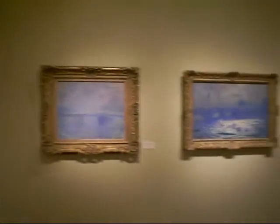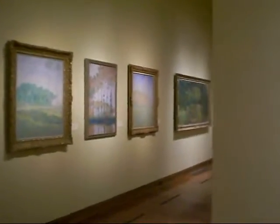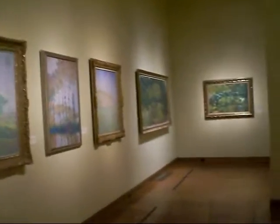These are very, very beautiful, all in these lovely golden frames. Here is a garden picture, and you can see the extent of the paintings here.